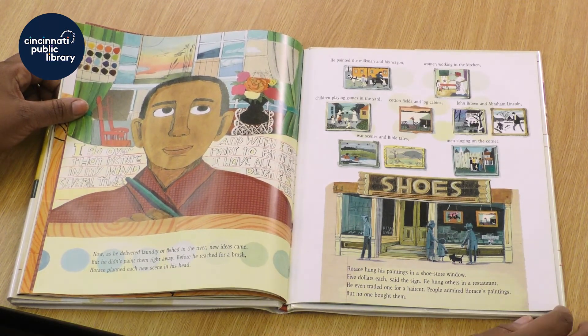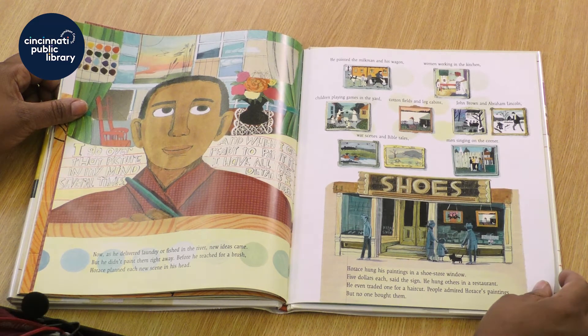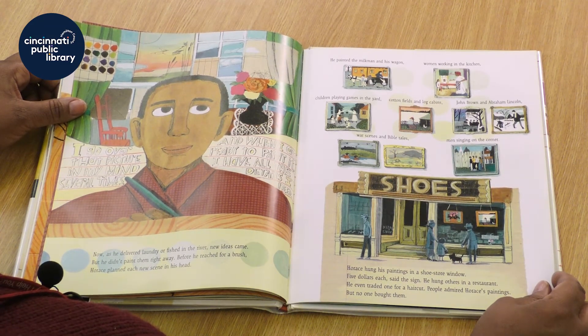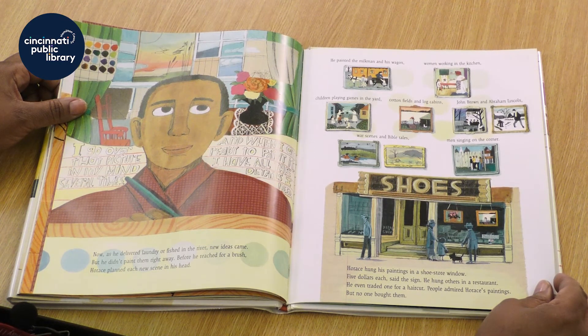Now, as he delivered laundry or fished in the river, new ideas came. Before he reached for a brush, Horace planned each new scene in his head. He painted the milkman and his wagon, women working in the kitchen, children playing games in the yard, cotton fields and log cabins, John Brown and Abraham Lincoln, war scenes and Bible tales, men singing on the corner. Horace hung his paintings in a shoe store window — five dollars each, said the sign. He hung others in a restaurant, and he even traded one for a haircut. People admired Horace's paintings, but no one bought them.